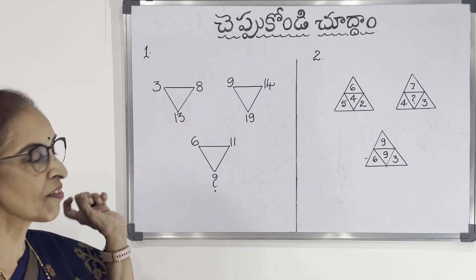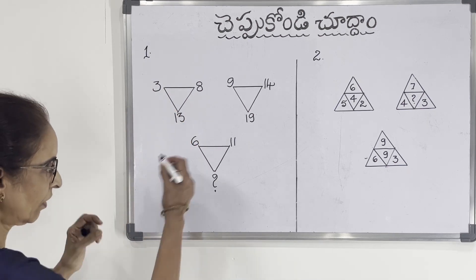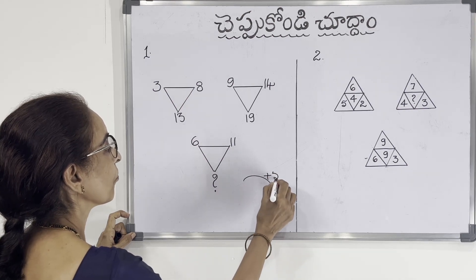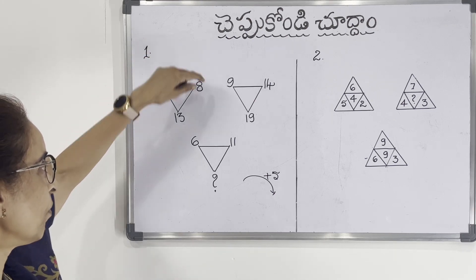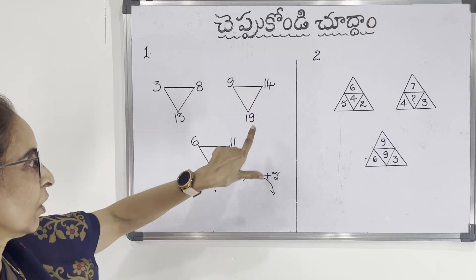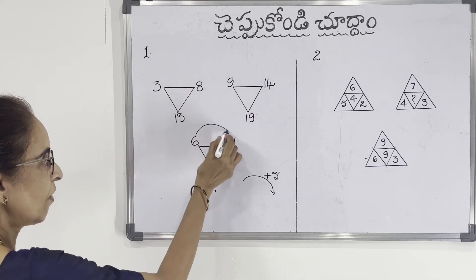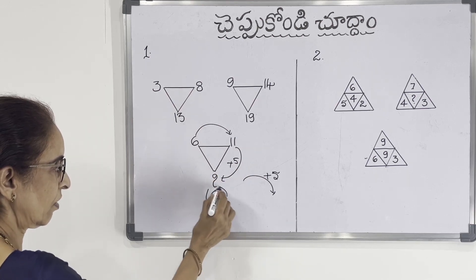This triangle has 3. The clockwise direction adds 5 each time. The triangle starts at 3. 3 plus 5 is 8. 8 plus 5 is 13. 9 plus 5 is 14. 14 plus 5 is 19. Here we have 6. 6 plus 5 is 11. 11 plus 5 is 16. So 16 is the right answer.